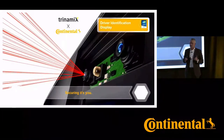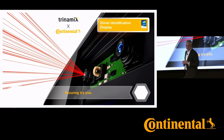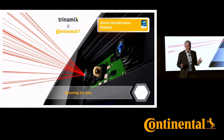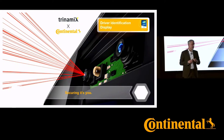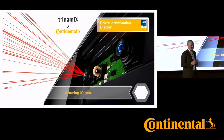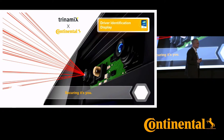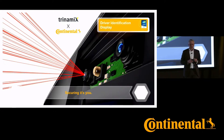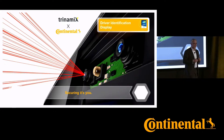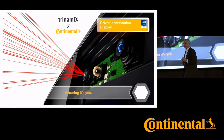Talking about features and content, one best example we can show here is the driver identification display. I'm very happy to announce that we just concluded a partnership agreement with Trinamics on secure driver identification and authentication, to ensure that this authentication is seamlessly integrated into our automotive displays. With this technology, we ensure driver authentication conveniently, and we enable new use cases like in-car payment.